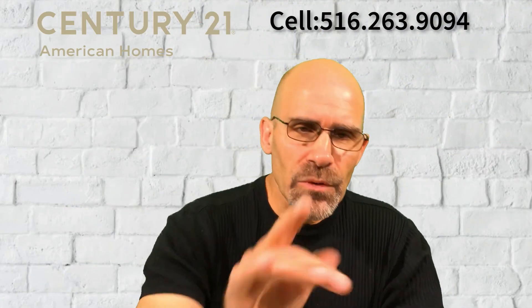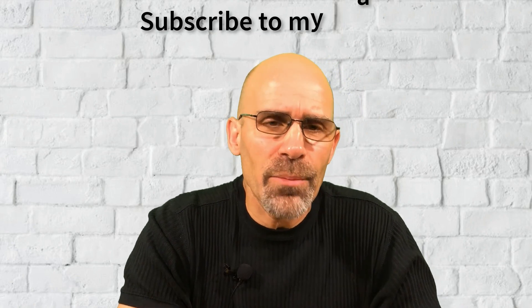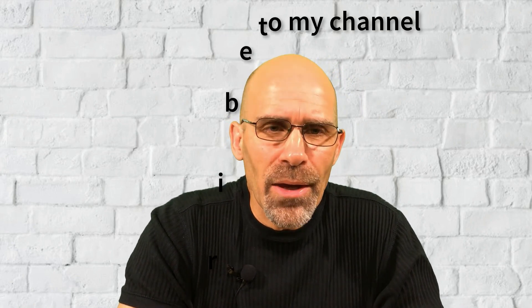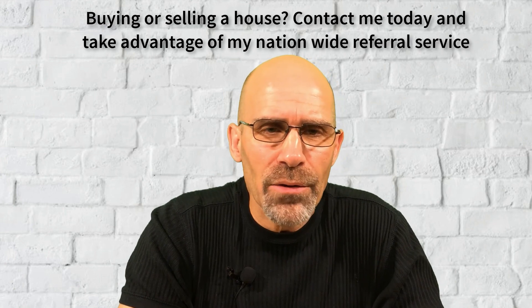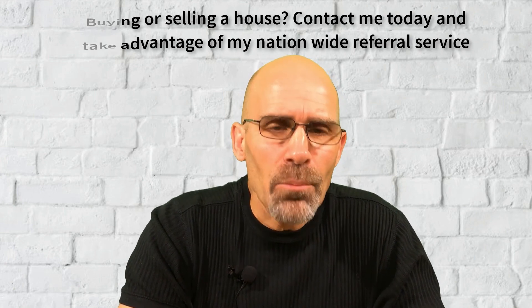Thanks a lot for watching to the very end! If you enjoyed it, please give me a thumbs up and subscribe to my YouTube channel. I'm a licensed real estate agent in New York State, but I also have a referral service that deals nationwide. If you're looking to buy or sell a house anywhere in the United States, send me a text or call me and I'll set you up with a local professional in your area.